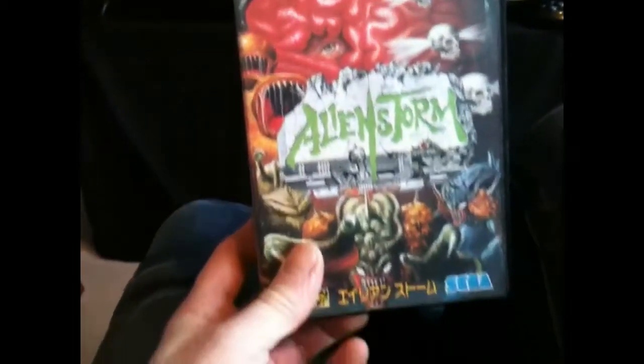I said I'd give him a fiver. He ummed and hawed, and then he said okay — a fiver's better in his pocket than in mine. And that game was Alien Storm.